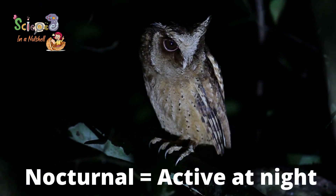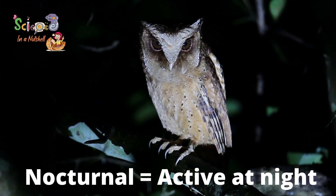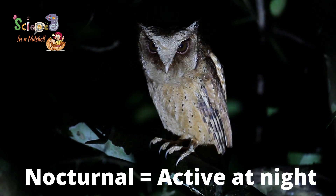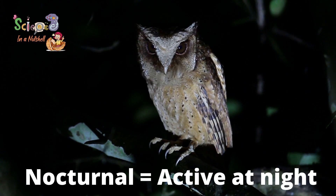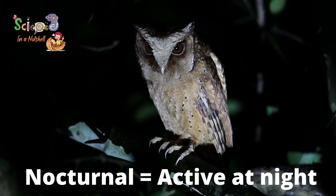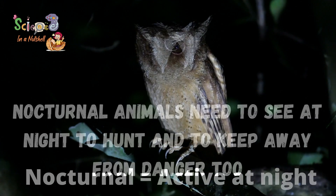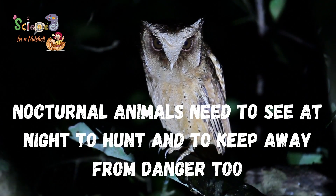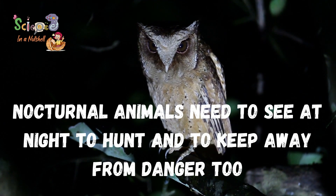But what about the nocturnal animals, or the animals who are always active at night? Nocturnal animals means the animals active at night. They need to hunt in the dark. They are active at night, so they need to know where their prey is, and they need to see if there is danger around them so they can run. So, how can they see when there is no light source?